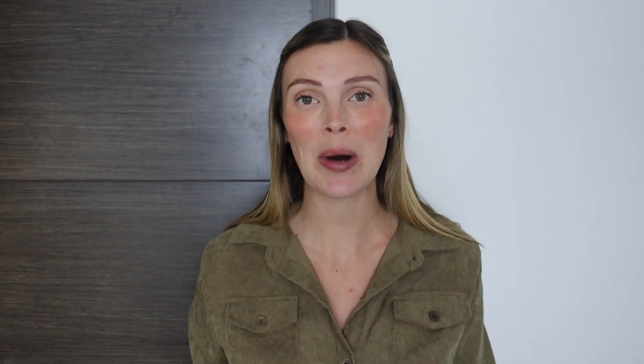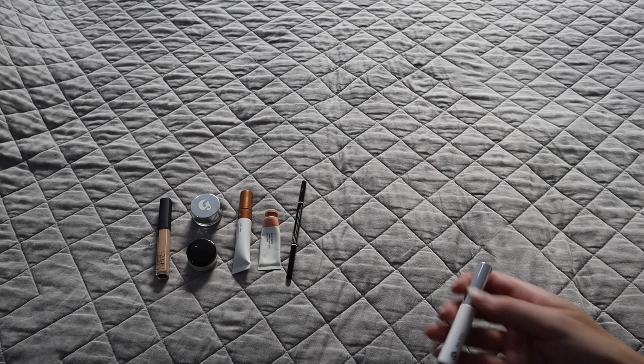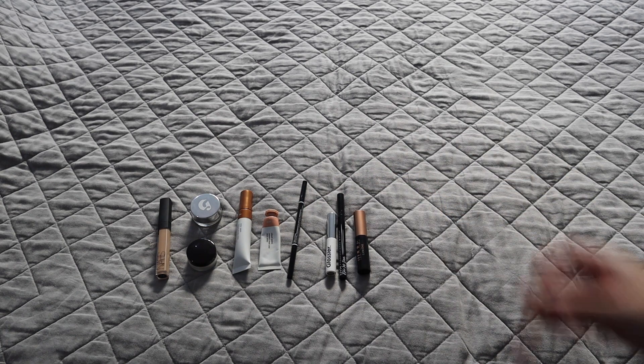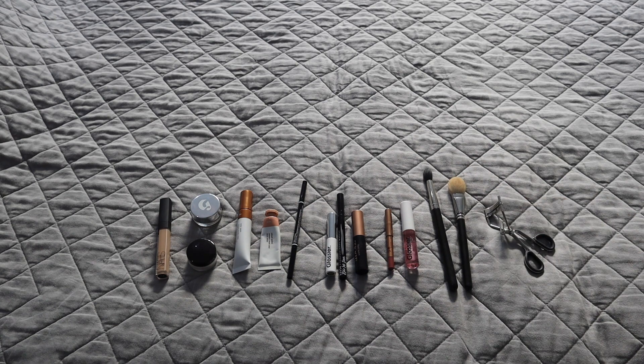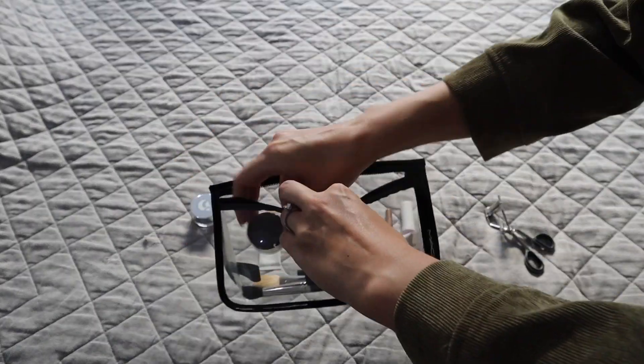Let me show you what I'm bringing makeup-wise. For complexion, I have two concealers and one translucent loose setting powder. For cheeks, I have two products — more of a blush and more of a bronzer. For brows, a brow pencil and a brow gel. For eyes, an eyeliner and a mascara. For lips, one lip liner and one lip gloss. As for tools, I keep it super simple: one brush for concealers, one brush for loose setting powder, and an eyelash curler. That's it.